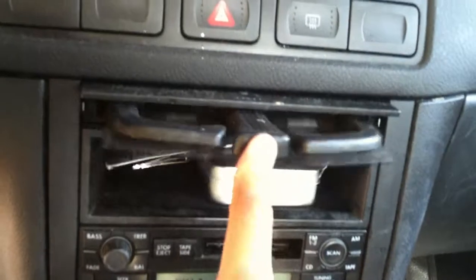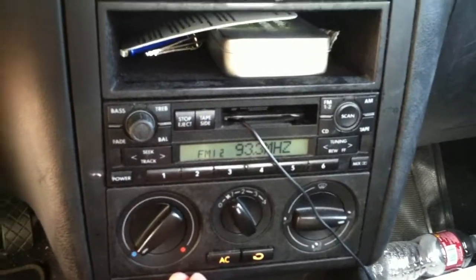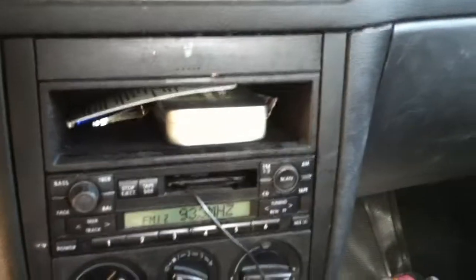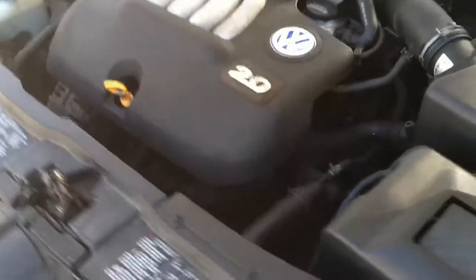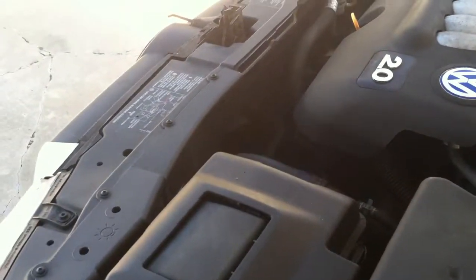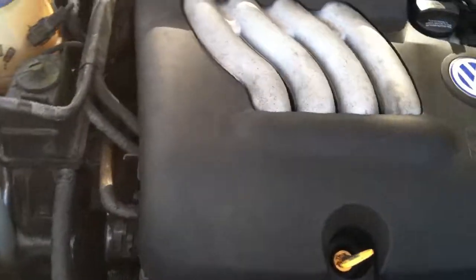There's the mileage. Here's the stereo setup. AC works. Let's check the engine — not much to see I guess, but as you can see it's running good.